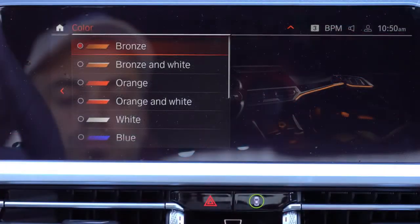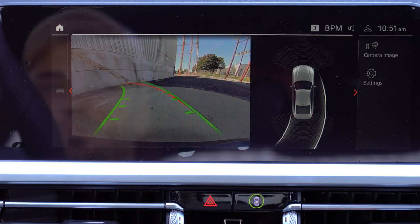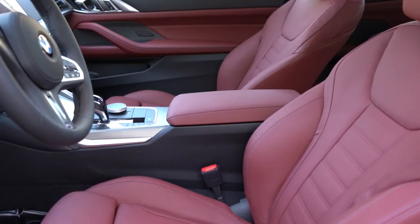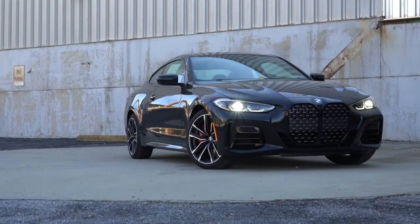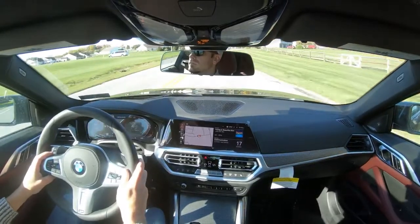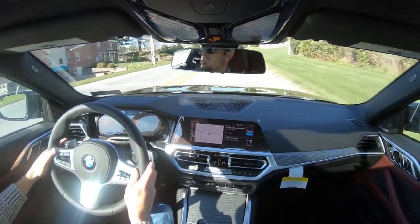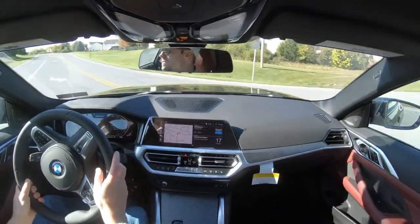Putting the 4 Series Coupe in reverse brings up a standard rearview camera on every trim level. A 360-degree monitor with 3D view is available with the parking assistance package for $700, giving you a bird's-eye view. Safety features include front, side, and side-curtain airbags, driver and passenger knee airbags, LATCH anchors in the rear, automatic high beams, frontal collision warning with automatic city collision mitigation and braking, blind spot monitoring, and speed limit recognition. The parking assistance package also adds Parking Assistance Plus — where the car parks itself — and front and rear parking sensors.